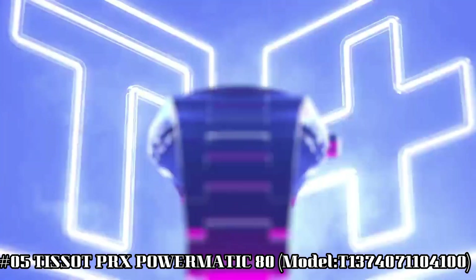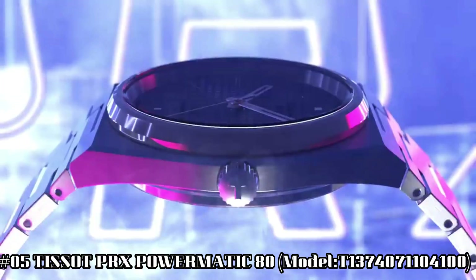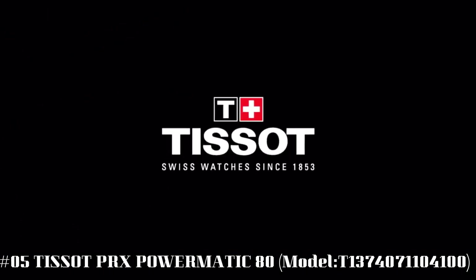Number 5. Tissot PRX Powermatic 80, model T137-407-1104-100. The watch itself is fantastic. Gorgeous dial.